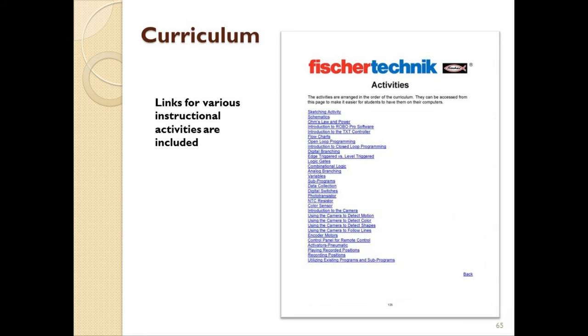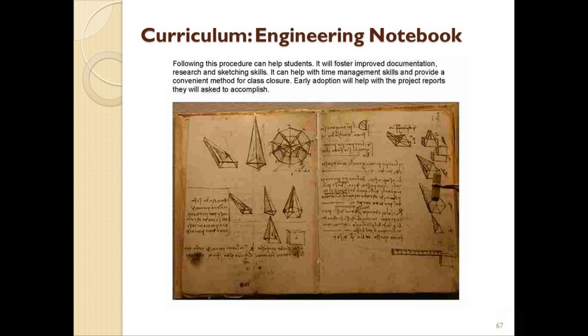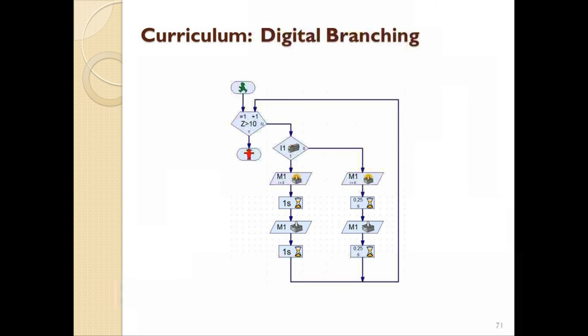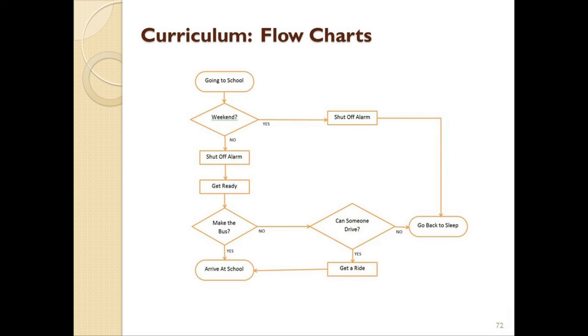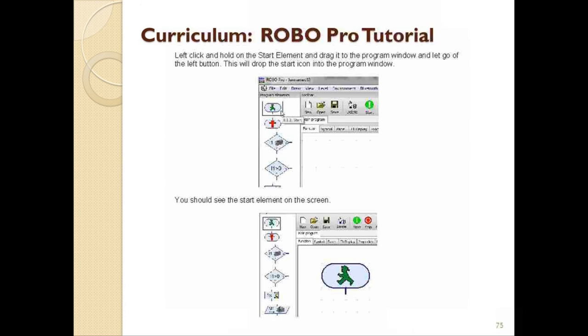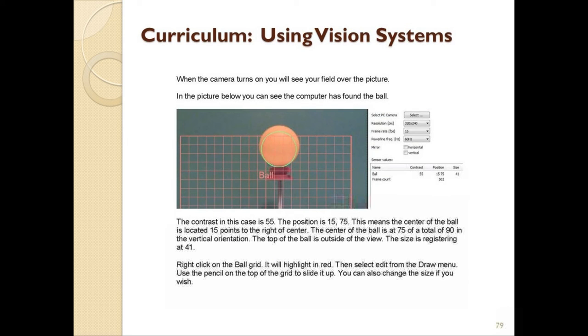There are also numerous links throughout the curriculum for more information on specific topics, which are also collected in one section at the end of the curriculum. For example, in the STEM Engineering curriculum, we have activity links for what is required in a design brief or an engineering notebook, a section on schematic drawings, another on Ohm's law and power, how to program a robot to detect motion using the camera attachment, digital branching, working with flowcharts, open and closed loop programs, combinational logic, working with RoboPro, robotic positioning, working with sensors, working with data, using vision systems, sub-programs, and so on.